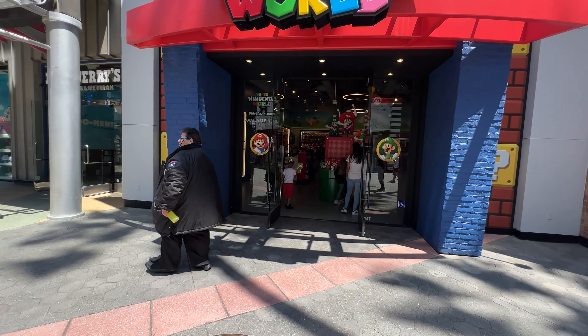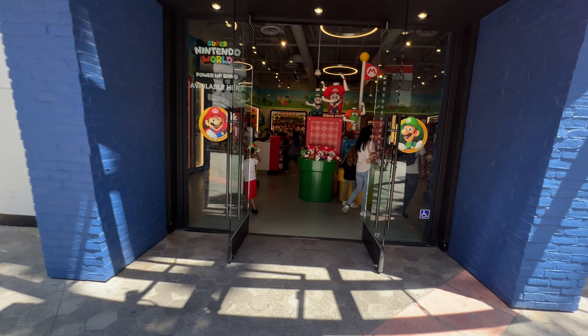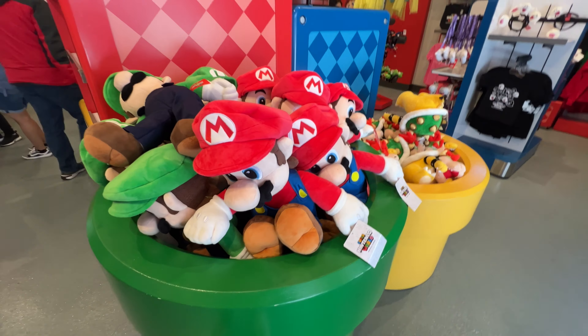Check this out. I didn't know there was a Nintendo World here at Universal CityWalk. It's a small store, but I guess we can check it out. Look at all this - we got the tubes on this thing. That is pretty awesome.